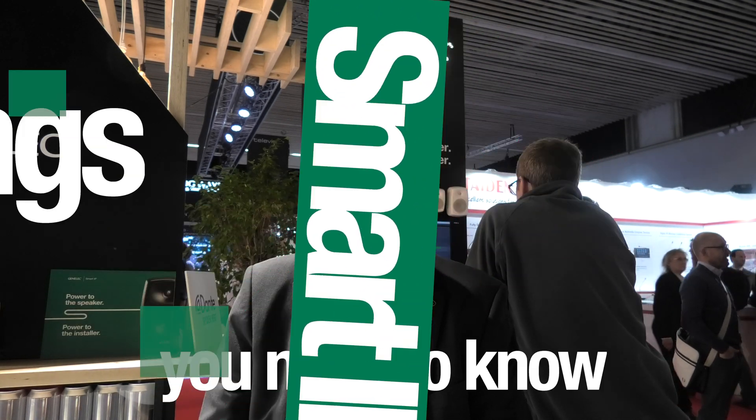Hello, I'm Aki Makivirta, Genelec R&D Director. I'm going to tell you 10 things that you should know about smart IP technology.